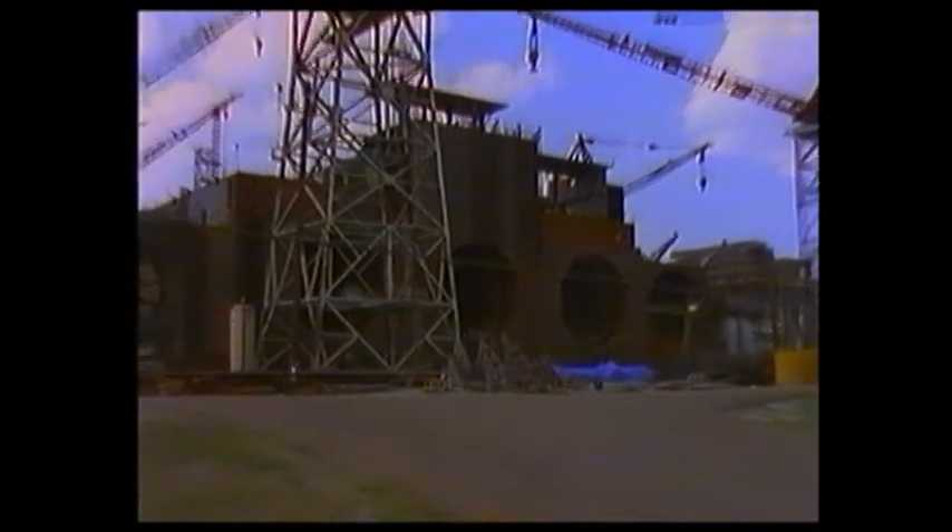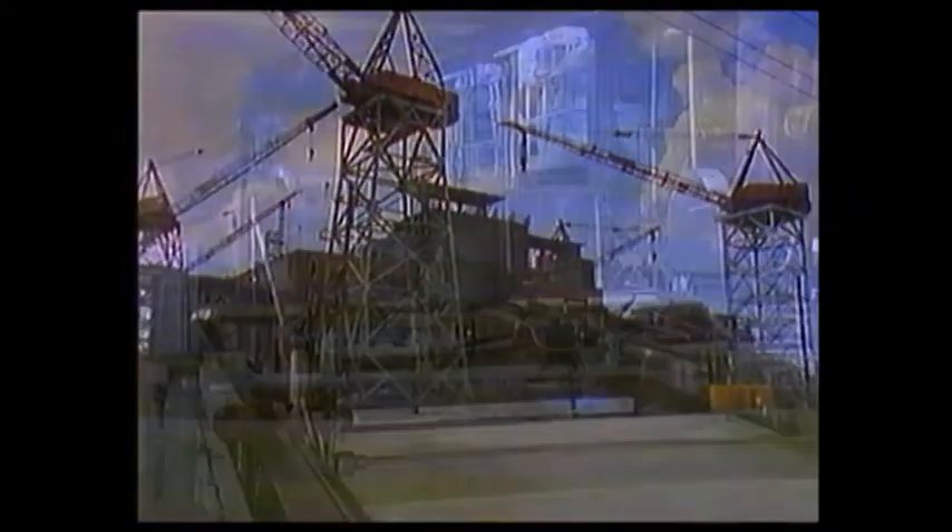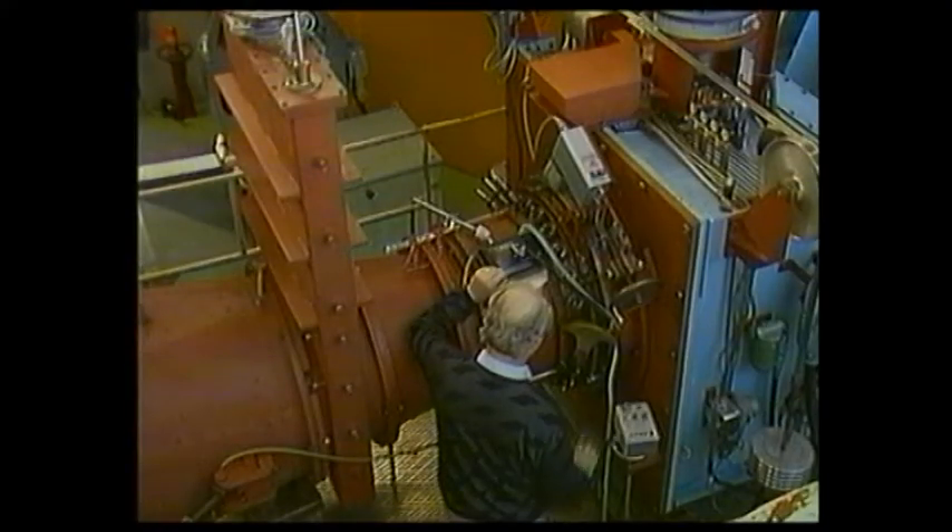The world's largest prefabricated power station. To maximize the energy output from a channel of fixed width, the turbine design was optimized by carrying out extensive model tests at Kvaerner hydropower's laboratory in Sweden.